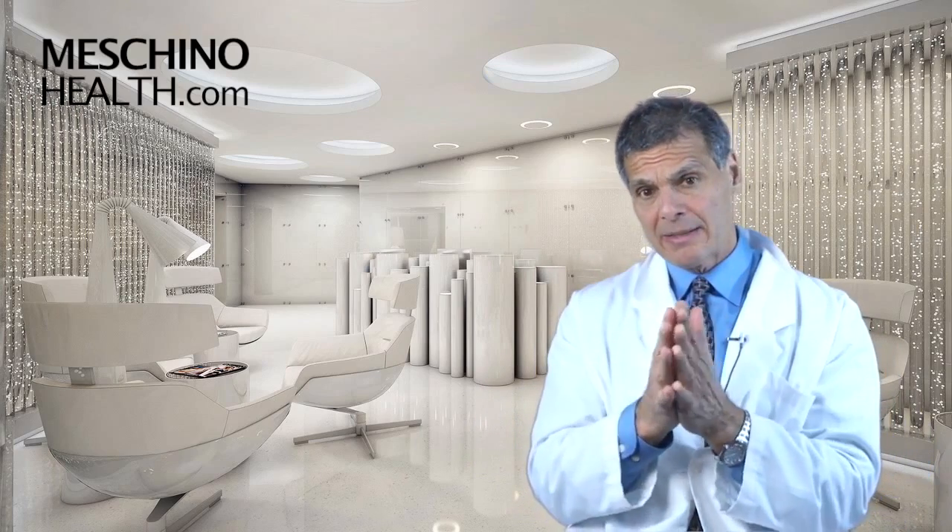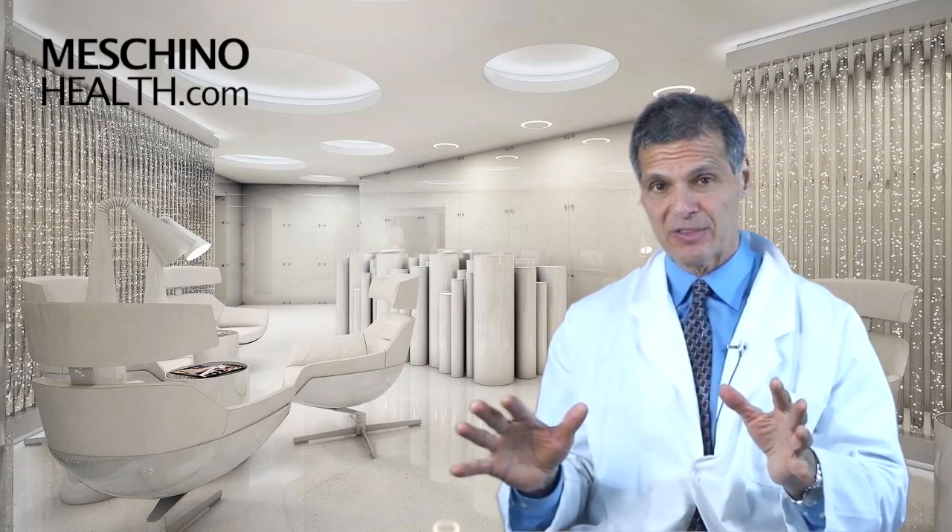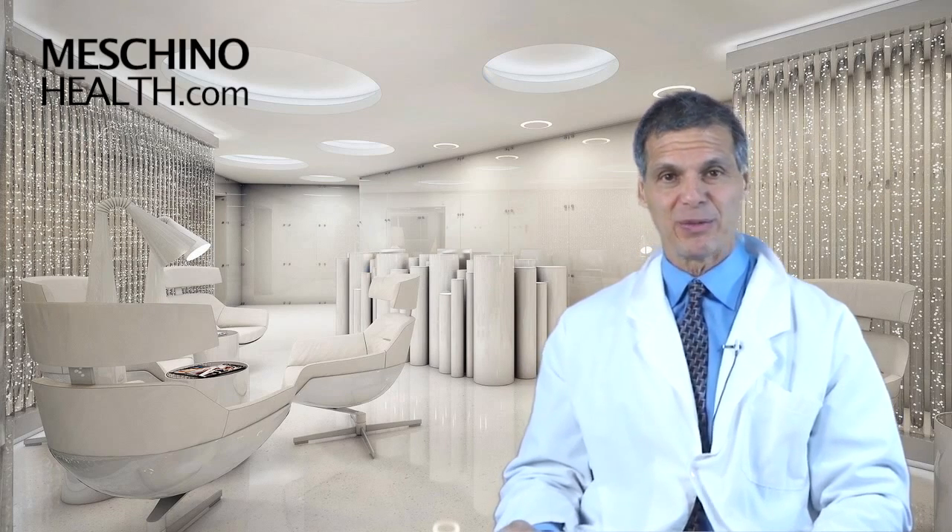At machinohealth.com you'll find my other research review papers, footage from my live professional seminars, and downloads and resources — all free to help you lead a long, healthy, functional life. All materials include scientific references, so you'll know you're getting only evidence-based information. Make machinohealth.com an ongoing, reliable resource of health and wellness information for you and your family. Thanks so much for watching.